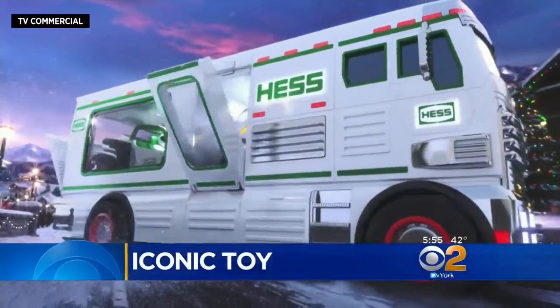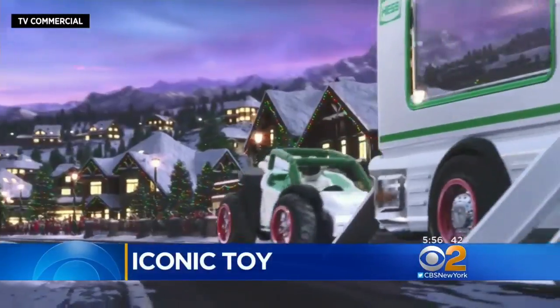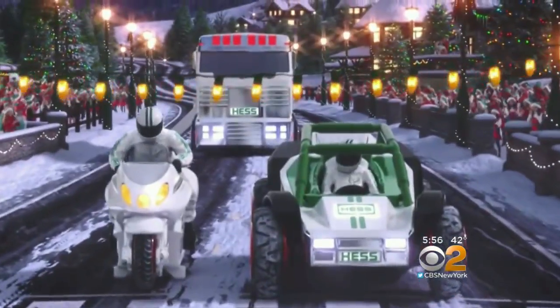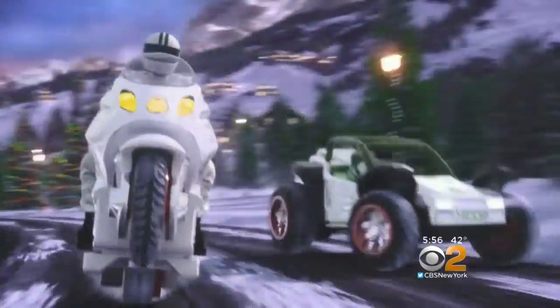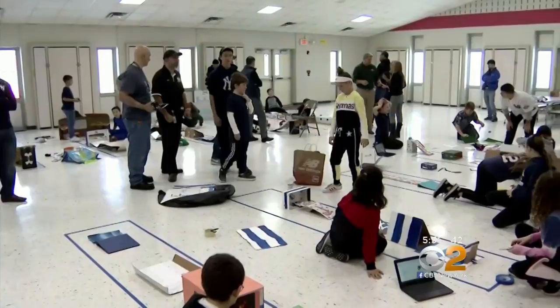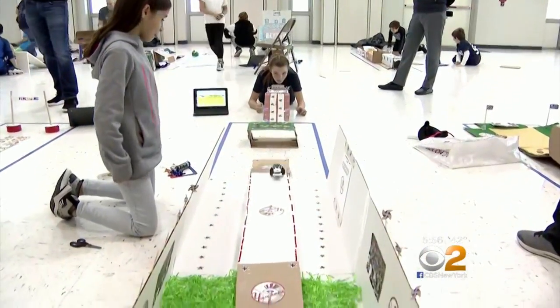The Hess truck's back, it's better than ever — it's an RV this year. The iconic Hess toy truck has taken a turn toward high tech. This year it comes with a downloadable STEM curriculum that schools like Mount Pleasant Elementary in Smithtown are tapping into.